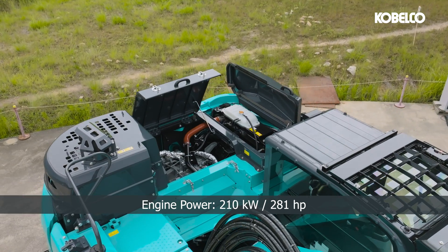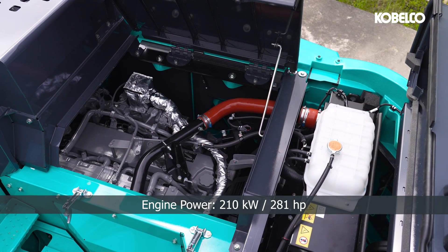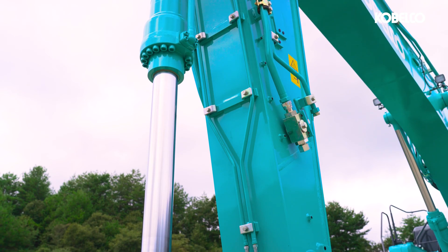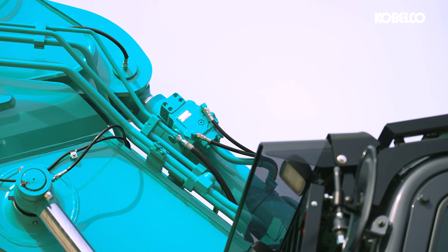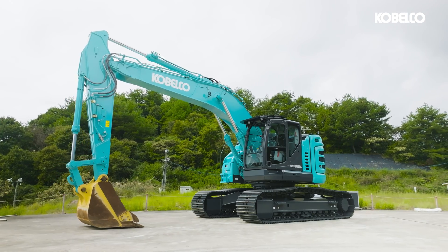At its heart lies a robust Isuzu Motors turbocharged diesel engine, ensuring no loss of power, even on steep gradients or under heavy loads. Designed with versatility in mind, it comes fitted X-Factory with standard quick hitch piping and offers a two-pea spoon variation, giving you the possibility to configure a multipurpose machine ready for any challenge.